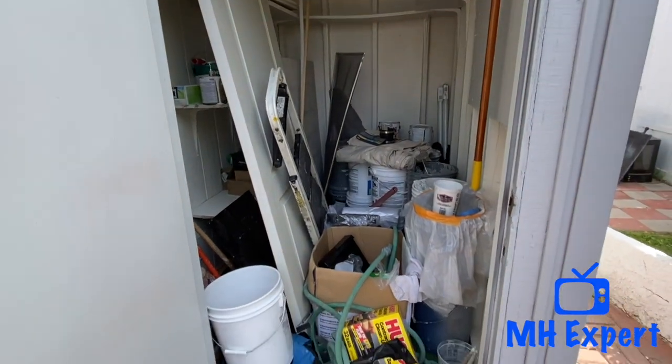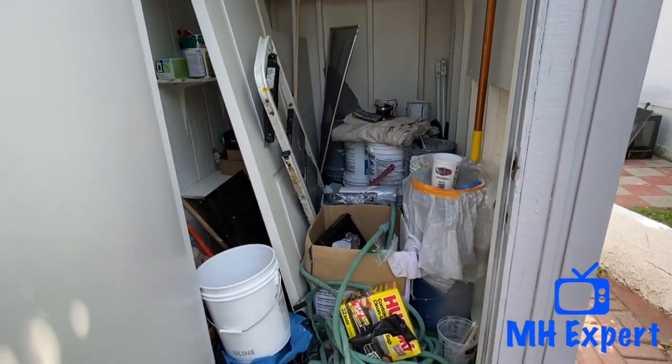Over here is a nice size shed. In the state of California, sheds cannot be bigger than 120 square feet.